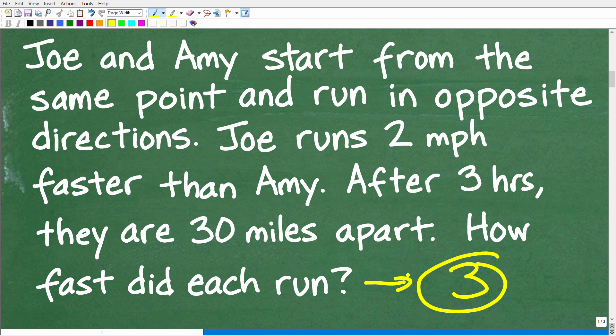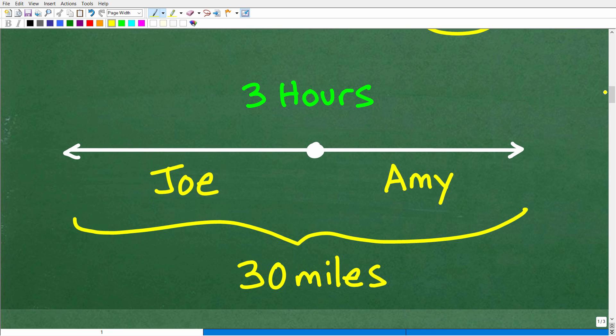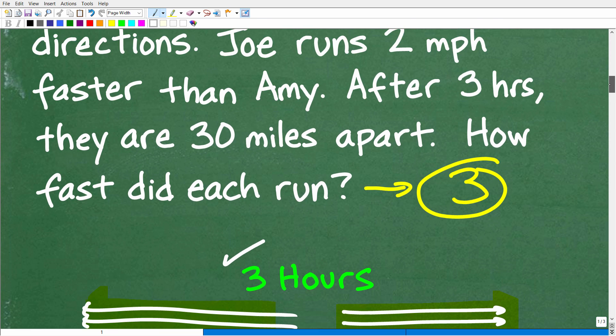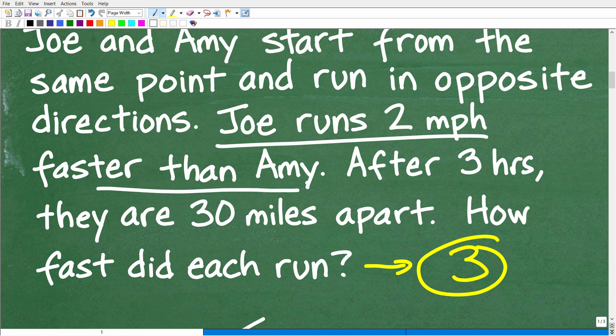You always want to try to visualize or model a problem if you can. Here we can come up with a quick sketch that illustrates visually what's going on. Here is the point where they started to run. Amy and Joe are going in opposite directions — maybe like west and east — along the same line, like a road. After three hours, they are 30 miles apart. Joe is running one way, Amy the other, and that 30-mile gap gives us a good start. Joe is also running faster than Amy, which is another key detail we'll use.